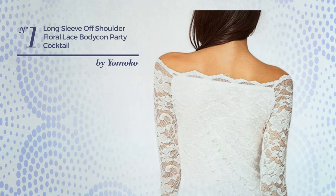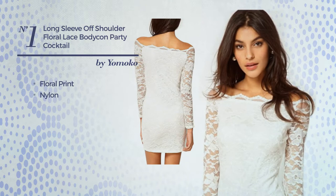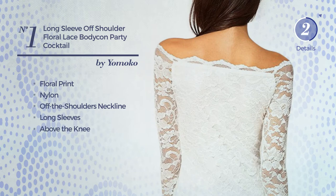Number one: a mini length suit dress featuring a floral print, made of warm nylon. This dress includes an off-the-shoulder neckline, long sleeves, and an above-the-knee hemline. Available in two more colors.